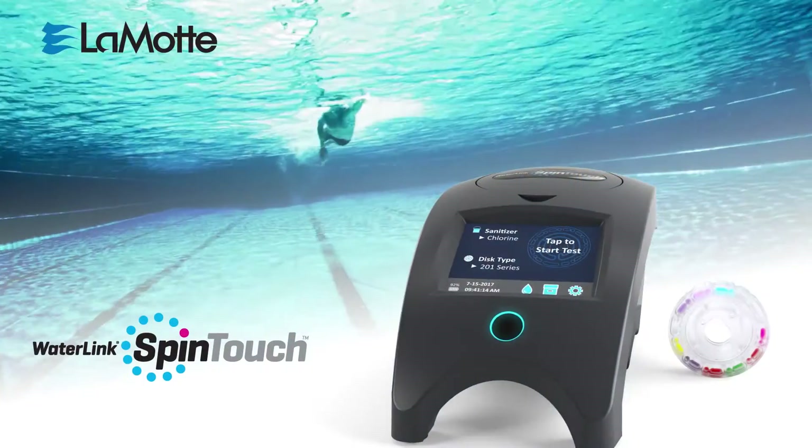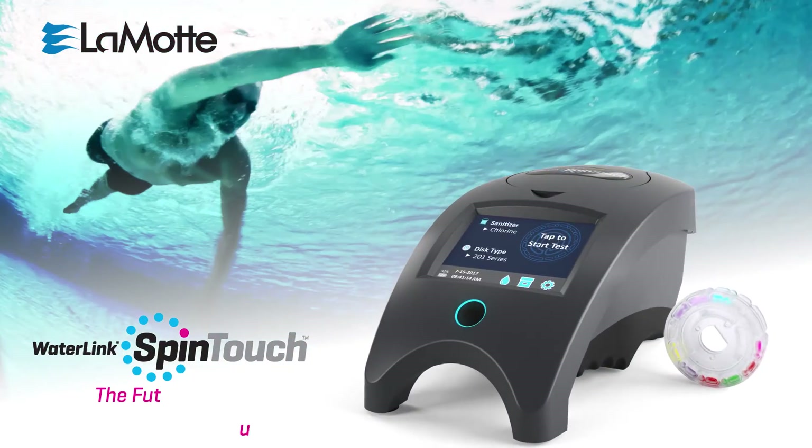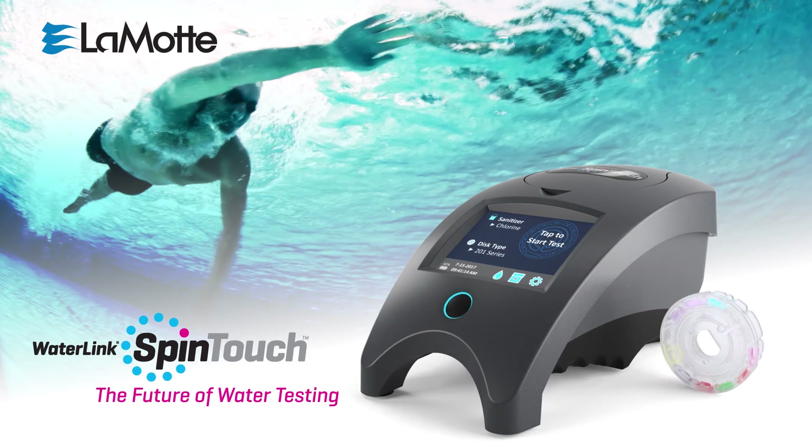The game-changing Water Link Spin Touch with centrifugal fluidics reagent disks — you'll never test any other way.